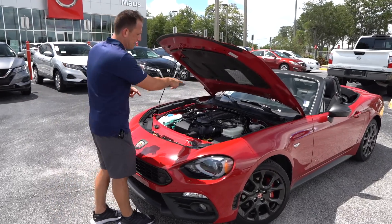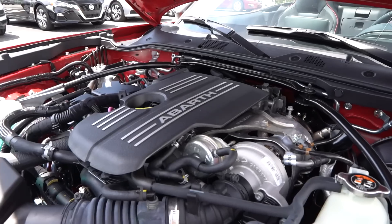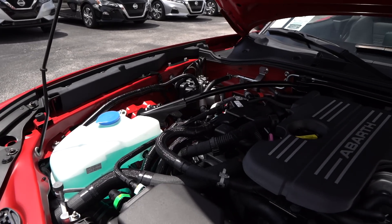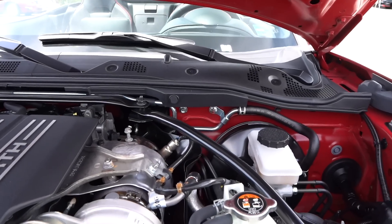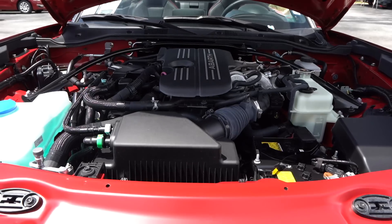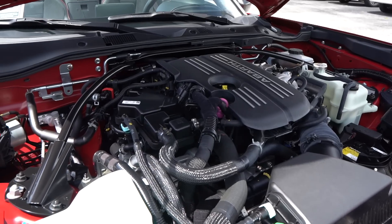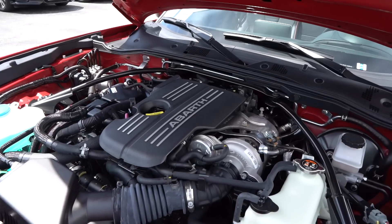Let's pop the hood. You'll notice the Abarth name on the engine cover, and look at that Garrett turbocharger right up top. I like the strut tower brace, molded nicely to the engine compartment. Power-wise, you're looking at turbocharged performance compared to the Miata's naturally aspirated engine — 164 horsepower from the 1.4-liter turbocharged inline-four and 184 pound-feet of torque. You can have a six-speed manual or automatic. The car weighs 2,509 pounds, does zero to 60 in 6.7 seconds, a quarter mile in 15.1 seconds at 91 mph, and has a drag-limited top speed of 136 mph.